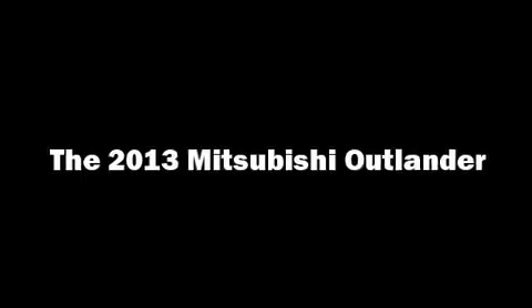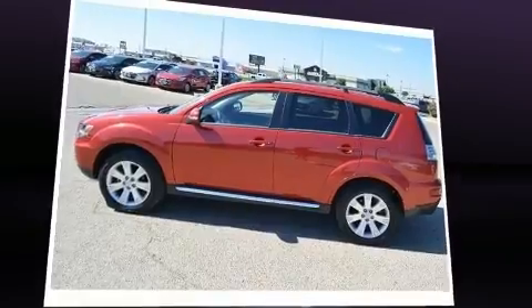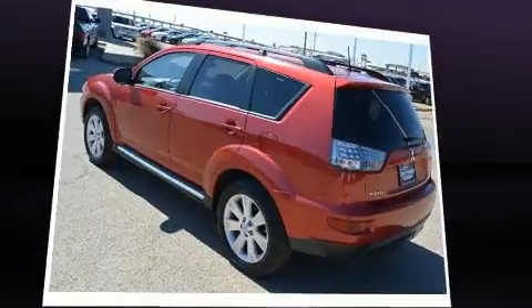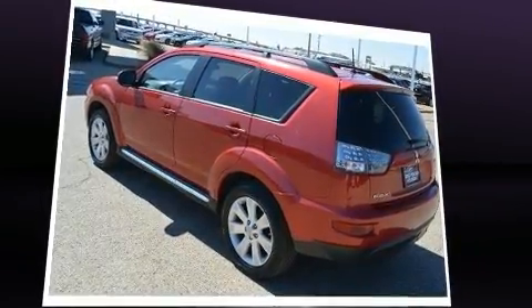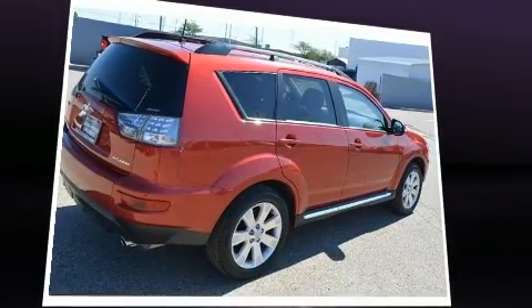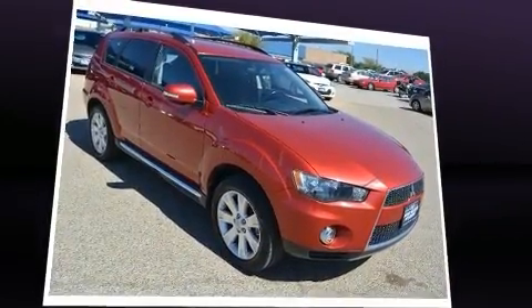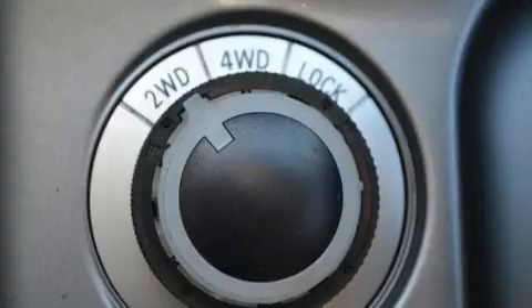Get excited about the 2013 Mitsubishi Outlander. It features four-wheel drive capabilities, a durable automatic transmission, and a 2.4 liter four-cylinder engine. All of the premium features expected of a Mitsubishi are offered, including a tachometer, variably intermittent wipers, a trip computer.